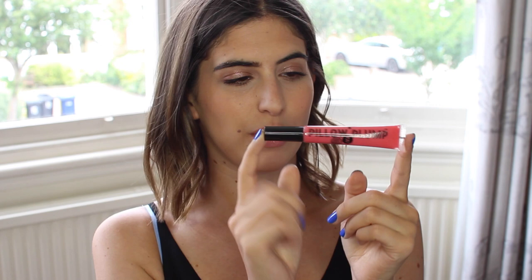The next product is from Soap and Glory — I saw this in Boots the other day and wanted to pick it up and give it a go. It's the Sexy Mother Pucker Pillow Plump lip gloss. It comes in this box packaging, pretty big actually. I got the shade Pinkwell which looked like the most everyday pink. It's a pretty long lip gloss and it says 'extra extra large' — so the idea is that it's lip plumping.